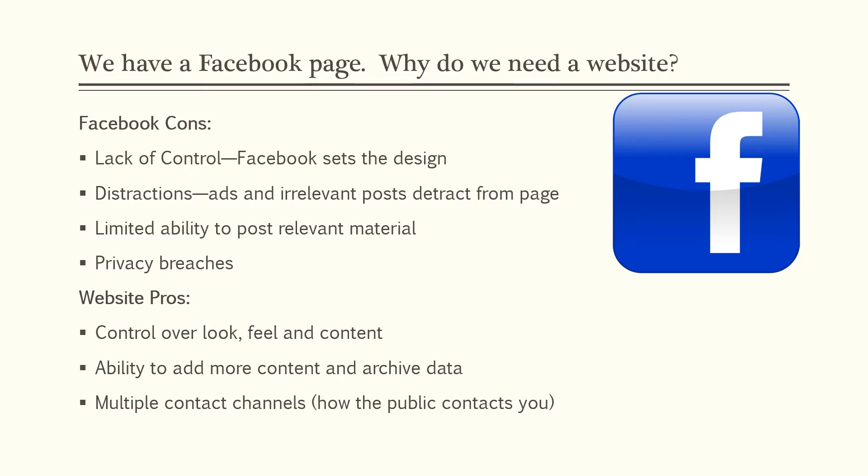So you might say, hey, we have a Facebook page — what do we need a website for? Well, the cons of Facebook pages are that you don't have a lot of control, Facebook sets the design, there could be distractions, irrelevant posts, limited ability to post relevant material, and there could be privacy breaches. Some pros of having your own website: you have control of the look, feel, and content; you have the ability to add more content and archive data; and there are multiple contact channels — ways the public can get in touch with you.